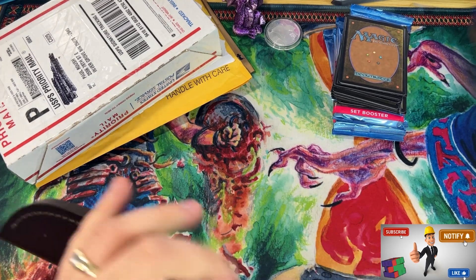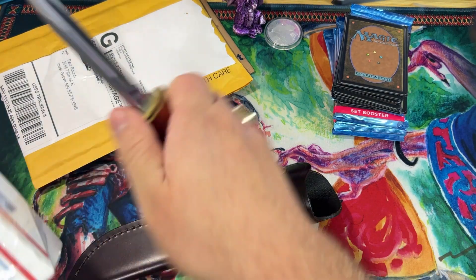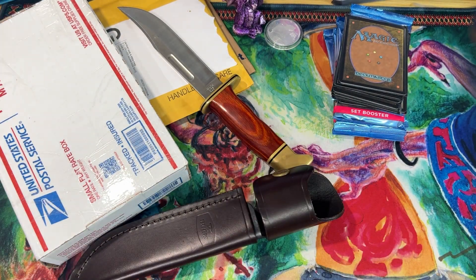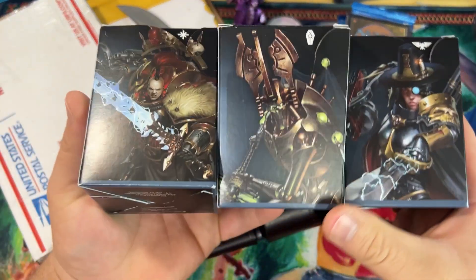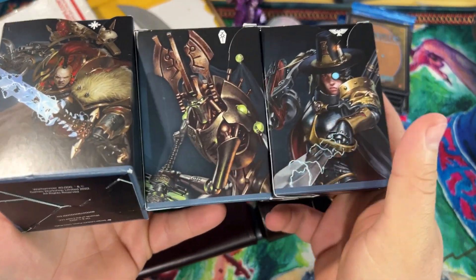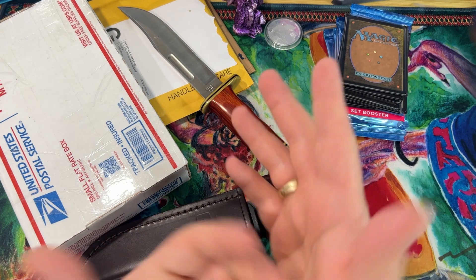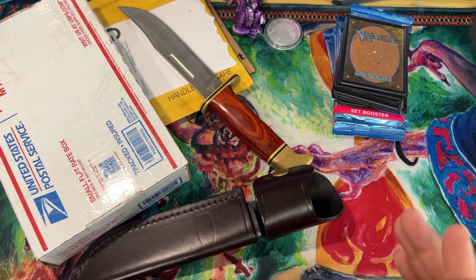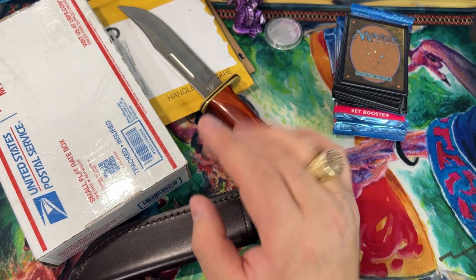After this video I'm going to run the November monthly patron giveaway. Top three patrons are going to win these three Warhammer 40K commander decks — first, second, and third place. If you want to get in on these crazy monthly giveaways, be sure to check out the description box down below and check out our Patreon. We do over 80 to 150 dollars in giveaways every single month.